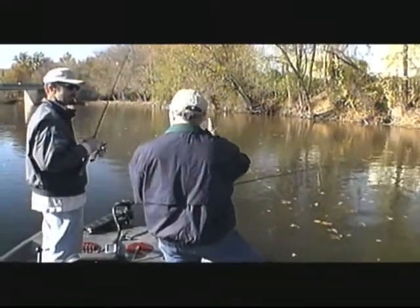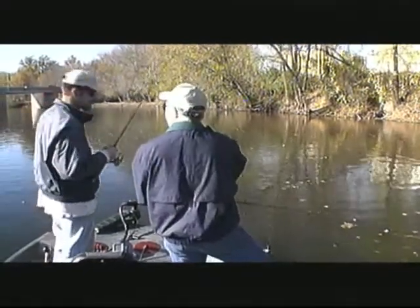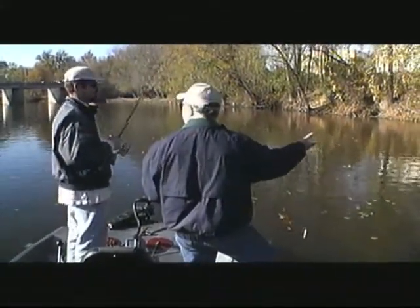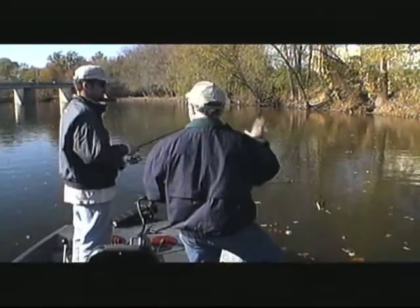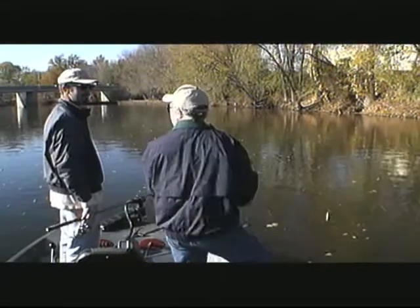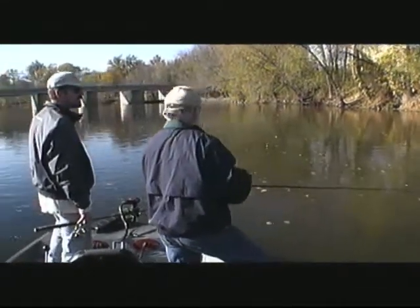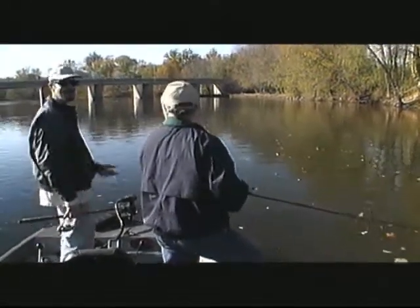Fall is obviously a good time — with the water temperature cooling down the fish get more aggressive. But one detractor of fall fishing is the leaves. We could have gone with a crankbait today but every cast with treble hooks isn't going to cut it. A jerk bait would be perfect for this water temperature, but with all the leaves, you're down to basically two baits — a tube and a spinnerbait, with a little senko fishing. You need to throw something that just has one hook.